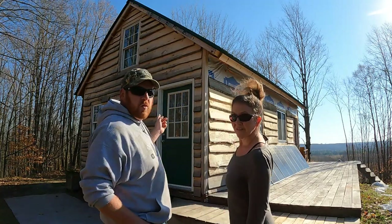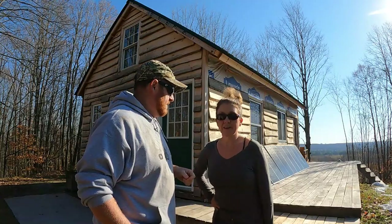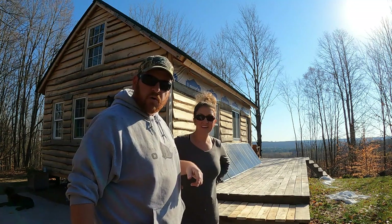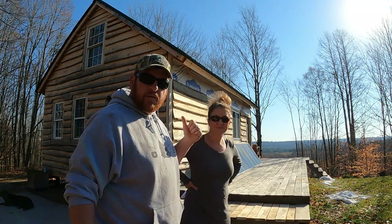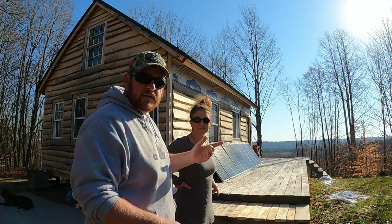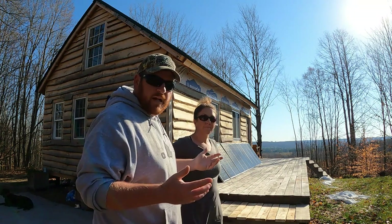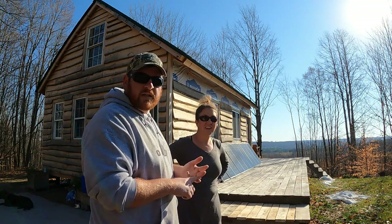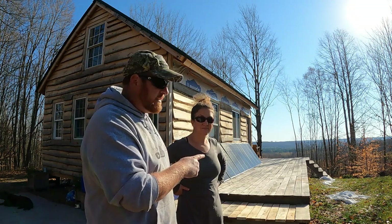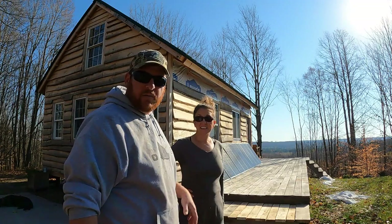We have $9,000 into this off-grid cabin. We are budget-conscious and debt-free — we repurpose a lot of stuff. We also made a lot of our own lumber using a sawmill we bought last year. All the siding on the cabin was live-edge siding from trees on our property that were milled ourselves. For the deck, all we have into it is asphalt paint for the posts and hardware — screws, joist hangers, lag bolts — and this whole deck system cost us less than $250.